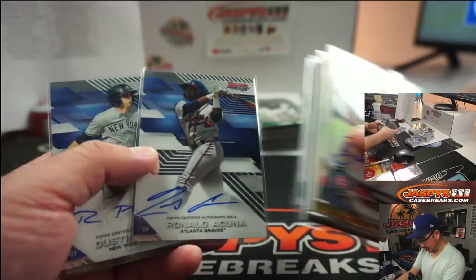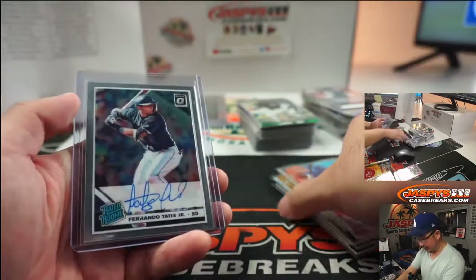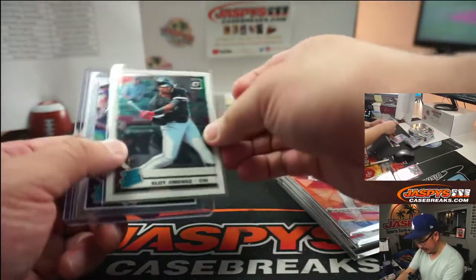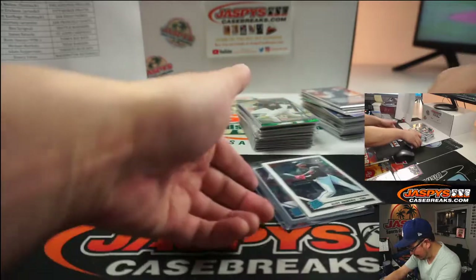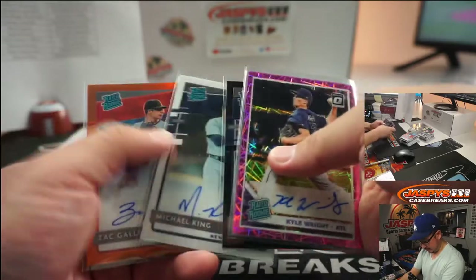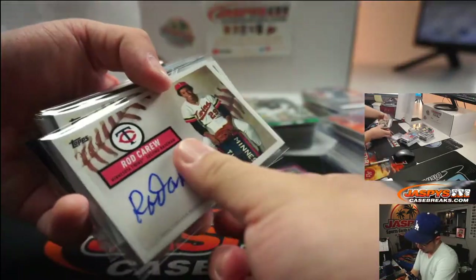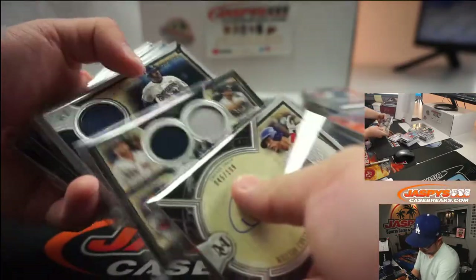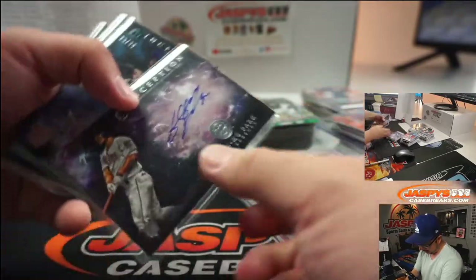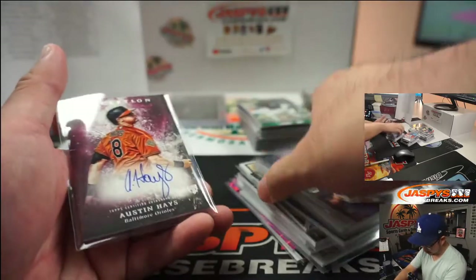Cody Bellinger, Acuna Jr., Fernando Tatis Jr. rated rookie autograph, Eloy Jimenez rated rookie card, some nice stuff from Brooklyn collection — Rod Carew, Carlton Fisk, Wilson Contreras. Love the museum collection. Alex Reyes, Ozzy Albies' Inception autograph was cool.